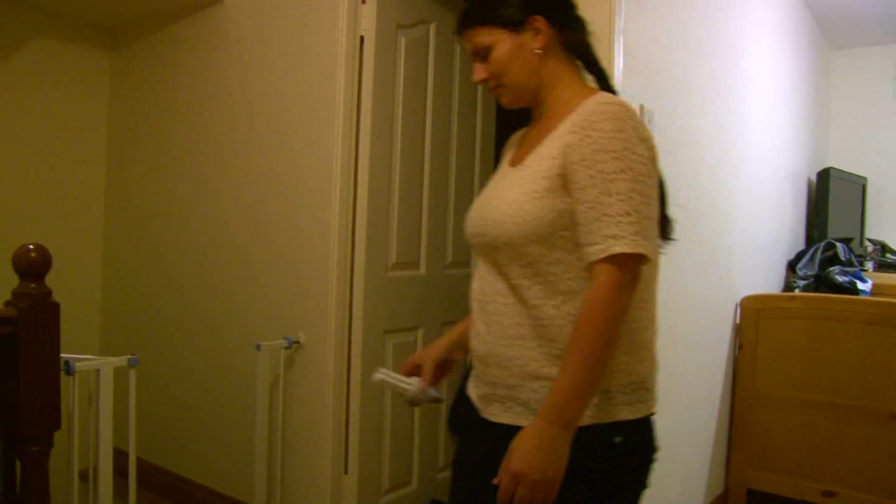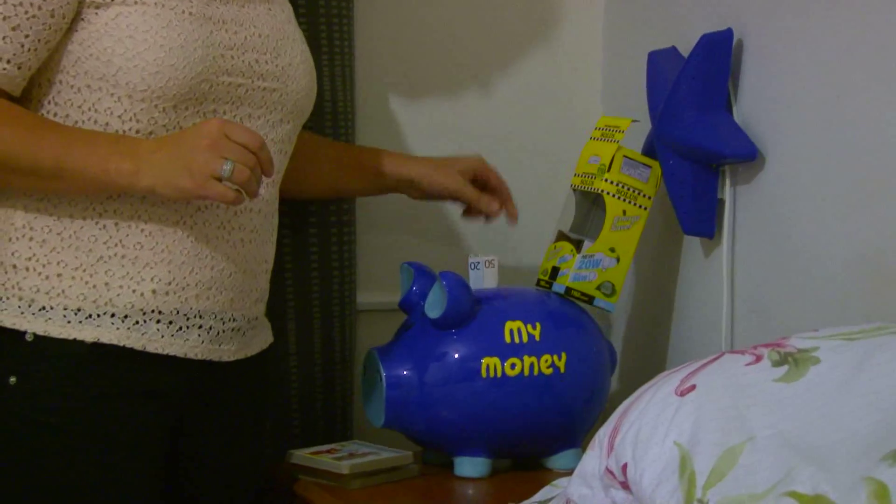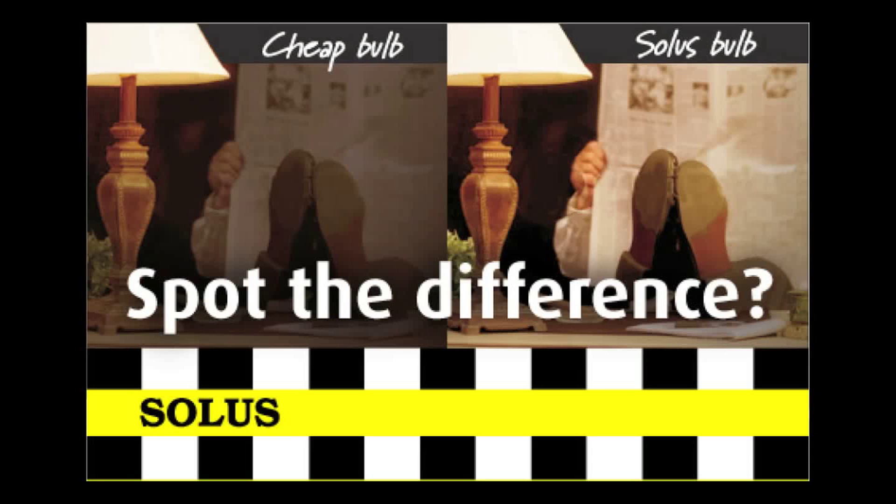It's easy to see why the best value bulb is Solis, that saves you an incredible €150 on your electricity bill over its lifetime. That's a real return on your investment. It's simple.